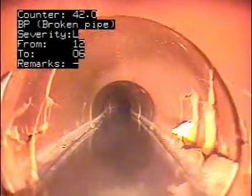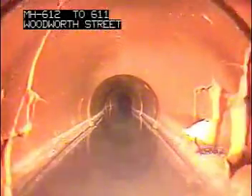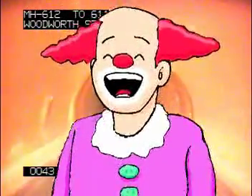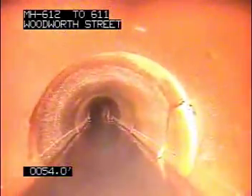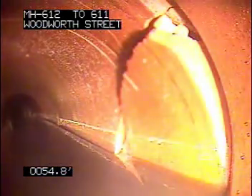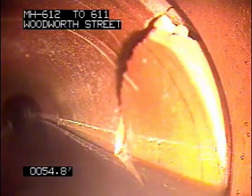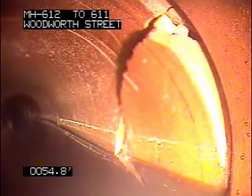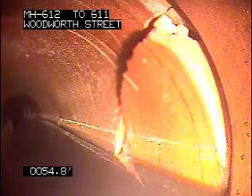42 feet — exposed pipe. That's the outside of the pipe that we're looking at right there.